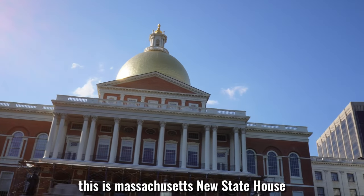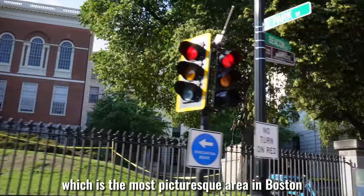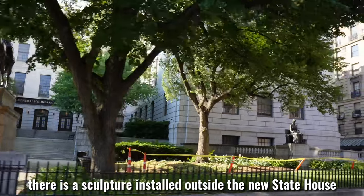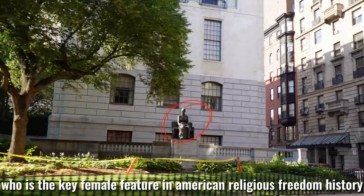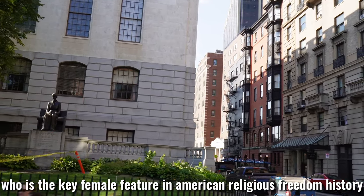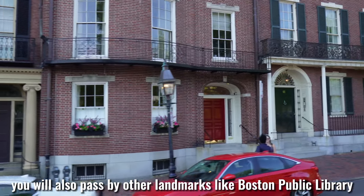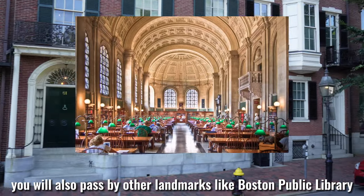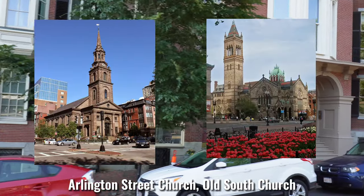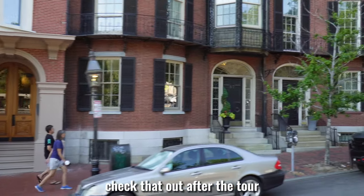This is the Massachusetts new State House located in the Beacon Hill neighborhood, which is the most picturesque area in Boston. There is a sculpture installed outside the new State House — her name is Mary Dyer, who is a key female figure in American religious freedom history. You will also pass by other landmarks like the Boston Public Library, Long Wharf, Quincy Market, Newbury Street, Arlington Street Church, and Old South Church. If you are interested in any of these, check them out after the tour.